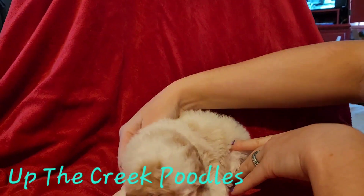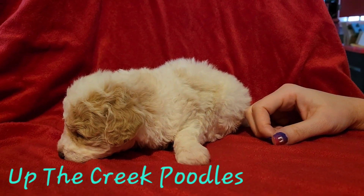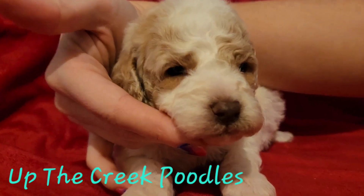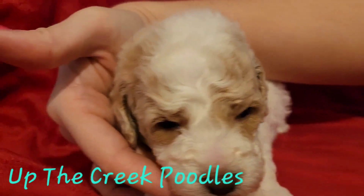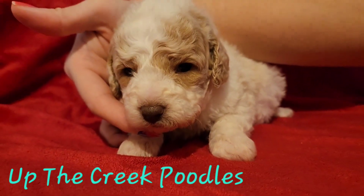Of the two boys, he's the bigger of the two. I think bath time has made him sleepy. He's ready for a nap.